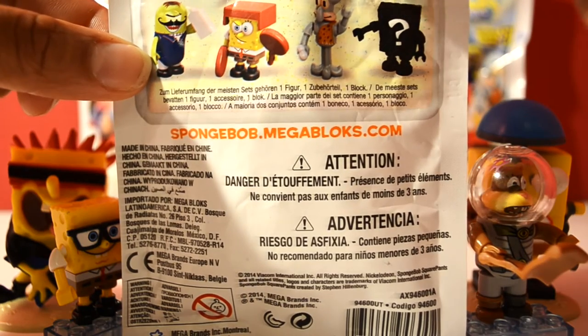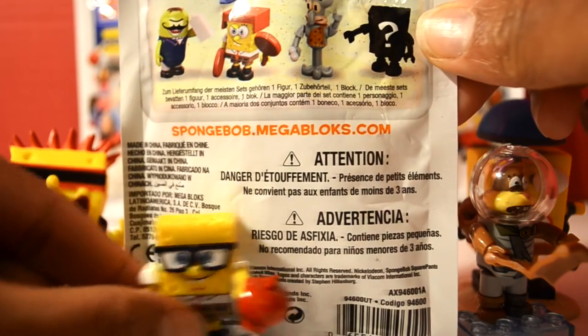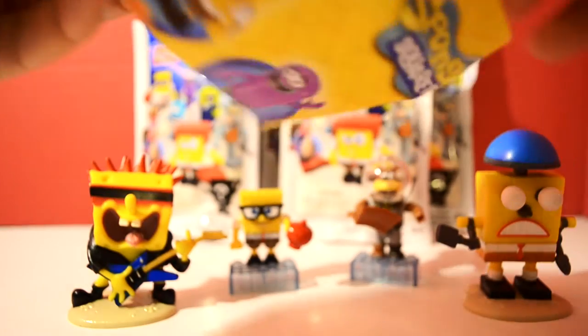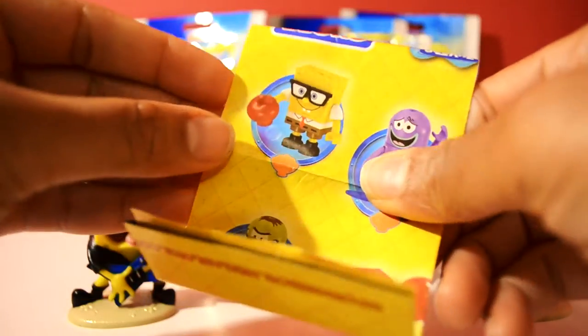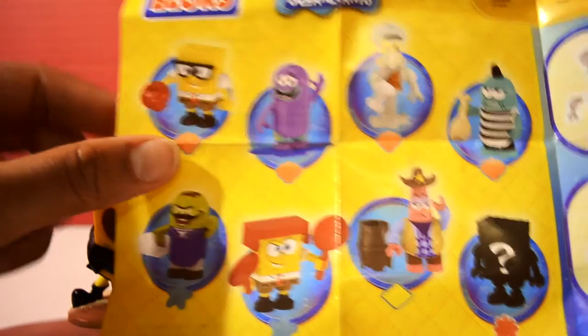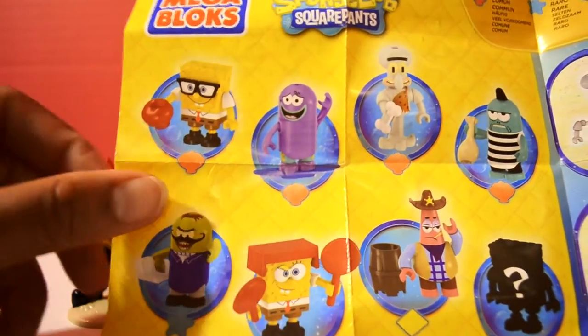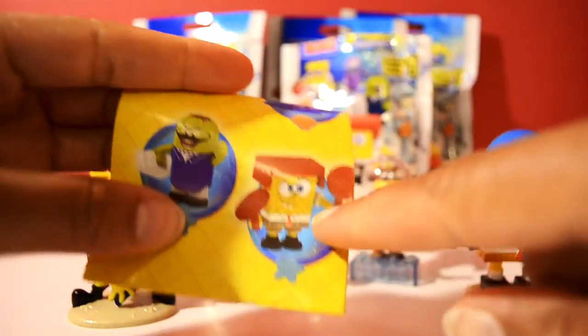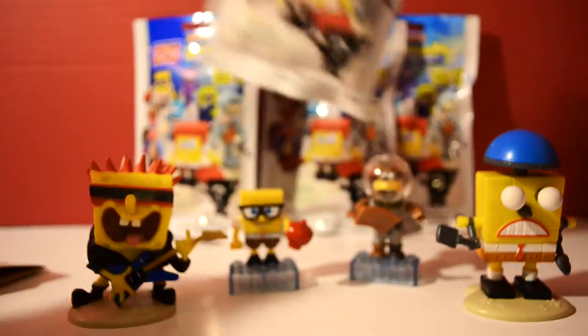So far we already have Studious SpongeBob. First thing in our blind bag is always the flyer — a cool thing again with Mega Bloks, definitely a cool toy because we put them together and then we play with them. With this flyer it gives us an idea of exactly who could be in our package. We already have the Studious Nerd SpongeBob but we don't have any of the others. Maybe if we get Karate SpongeBob, that would be awesome! Let's open our bag and see what we have.